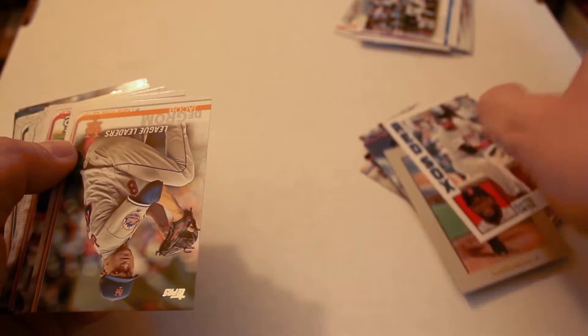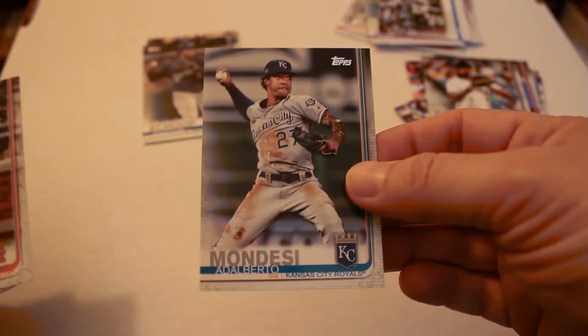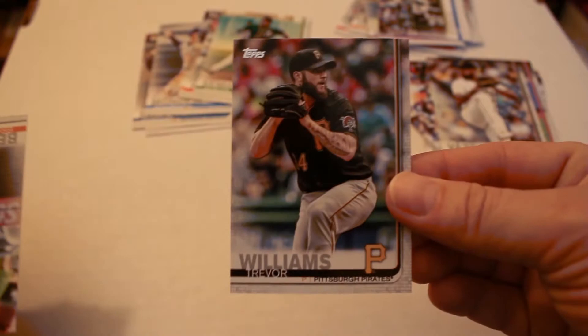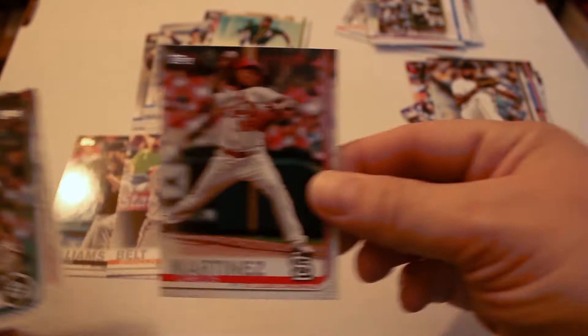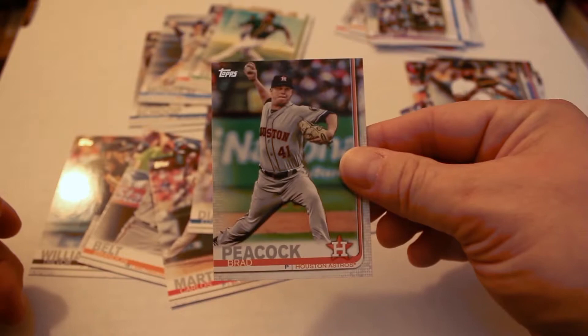Next up: Jacob deGrom, Harrison Bader all-star rookie, Kirby Yates, Chris Davis league leaders, Christian Iannetta, Adam Eaton, Felipe Vasquez, Brandon Crawford, Jonathan Schoop, Alberto Mondesi, Michael Conforto, Odubel Herrera, Marcus Semien, Trevor Williams, Brandon Belt, Carlos Martinez, Edwin Diaz, Jake Odorizzi, Jack Flaherty, and finally Brad Peacock. We have a refractor and a couple other inserts — more of what you'd call an average pack.